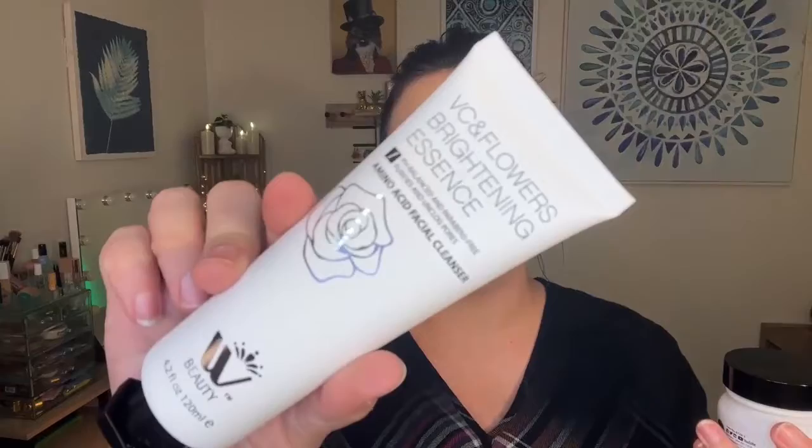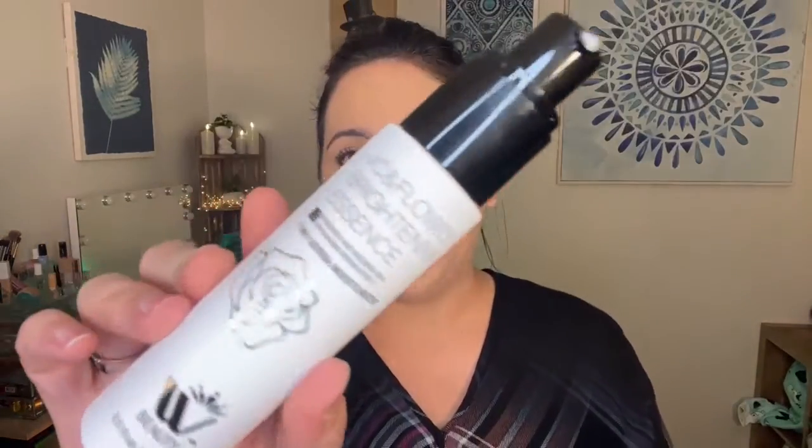This entire line is meant to work together with similar ingredients throughout, but in different percentages and different strengths. So what you'll do is start with washing your face with the amino acid cleanser for deep-down cleaning of your pores — really good for texture and antioxidants to protect your skin. Then pat dry your face, apply your toner, and after your toner, during the daytime, use the moisturizer or use the moisturizer under your foundation to really help prep your skin.